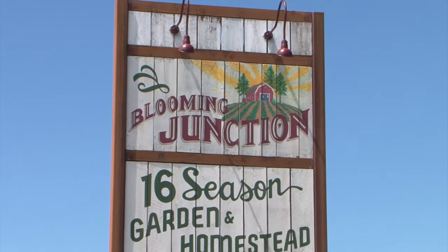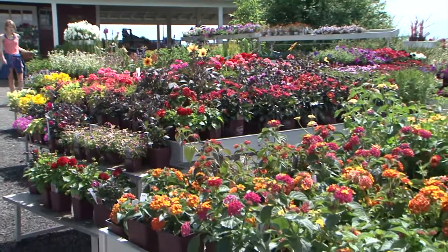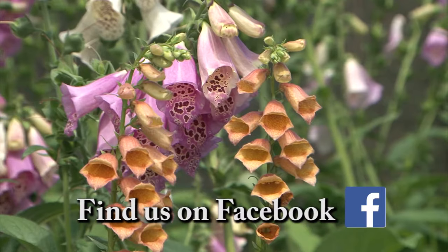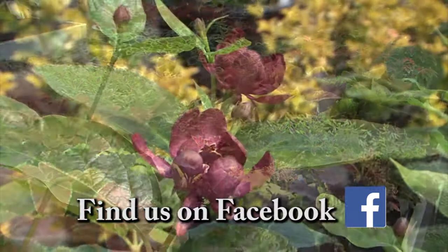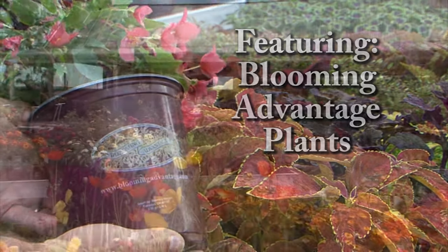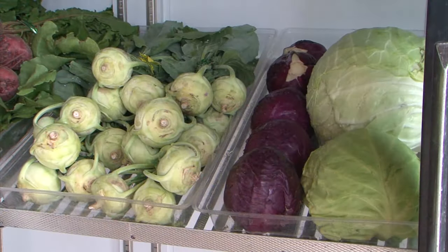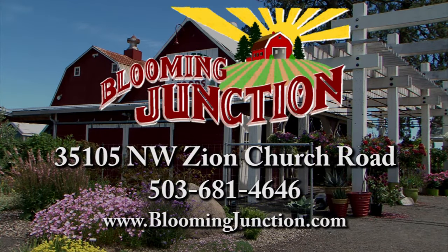Welcome to Blooming Junction, where it's easy to connect with nature. At Blooming Junction, you'll find beautiful, healthy plants, good fresh food, and a place to regain peace and calm in your life. We have an unsurpassed collection of unique and distinctive plants and the expertise to help any gardener be successful. We feature Blooming Advantage plants. Come check out Blooming Junction for an inspiring experience in the garden or in the kitchen. Blooming Junction — offering quality plants for beautiful gardens.